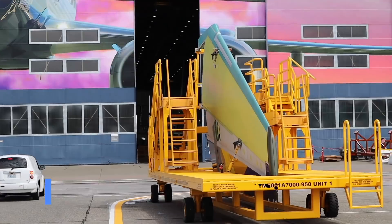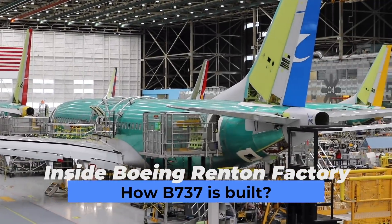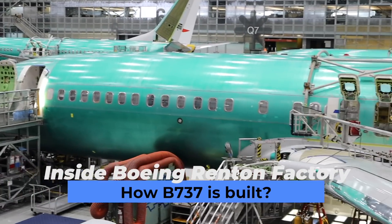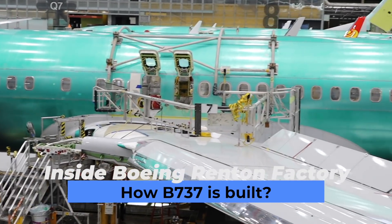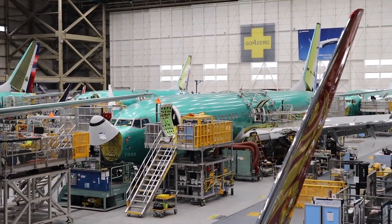I visited Boeing's Renton site, which is the world's most productive airplane factory, rolling out 52 737s a month. It is also the fastest-selling airplane in Boeing's history. In this video, let's find out how Boeing builds a 737.